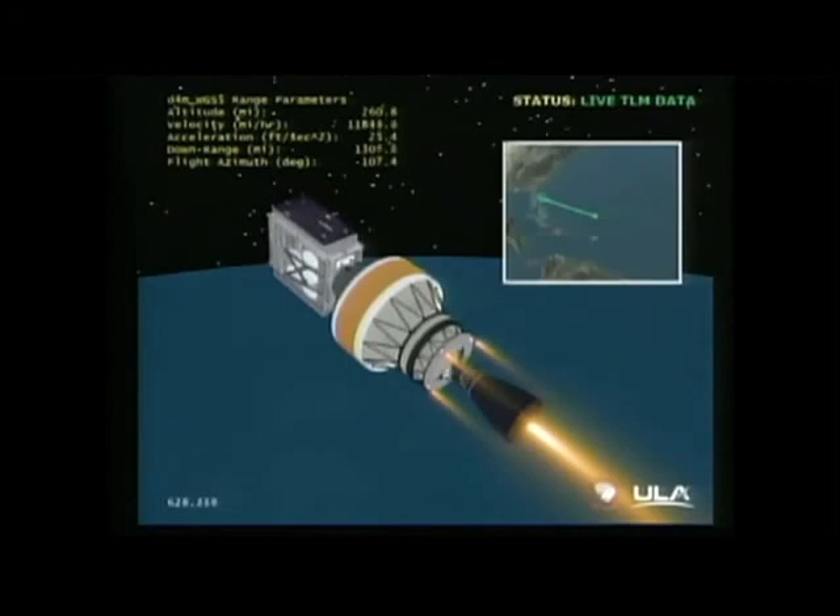WGS-5 will be positioned to provide coverage to key missions within the continental United States, and a truly global operational capability will be achieved. With the addition of WGS-5, the final acquisition milestone for the program — Full Operational Capability, or FOC — will be accomplished. With this additional KA-band and a tremendous increase in X-band, services will be provided around the globe. Declaring WGS full operational capability is a big milestone for Air Force Space Command, the Air Force, and our nation. Thank you, Colonel Goldstein. Let's check back with today's mission.